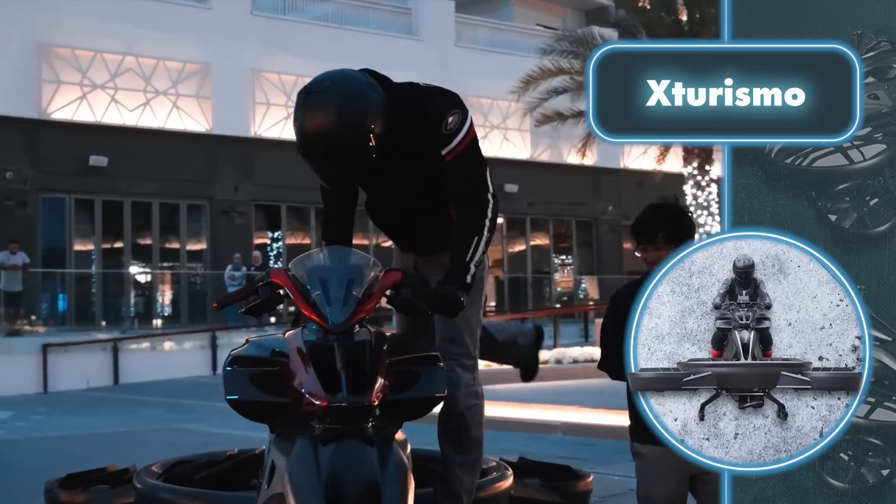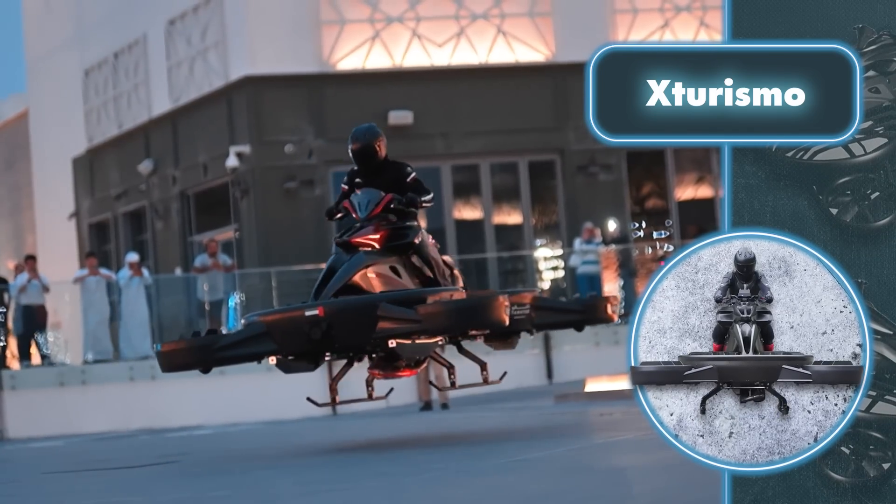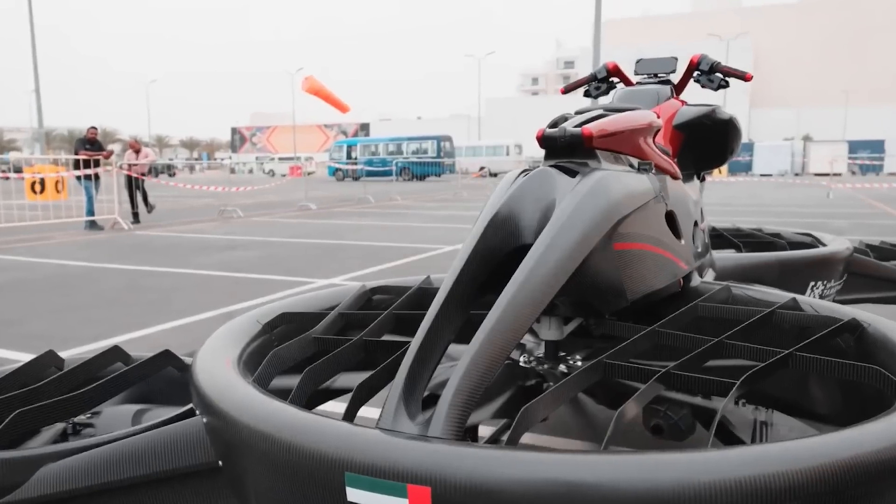The clients must clearly be wealthy to afford this, as the limited edition XTurismo went on sale for about $680,000. What's the reason for such a big price?